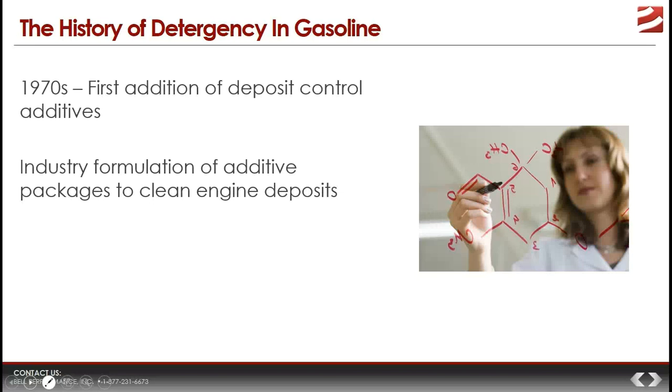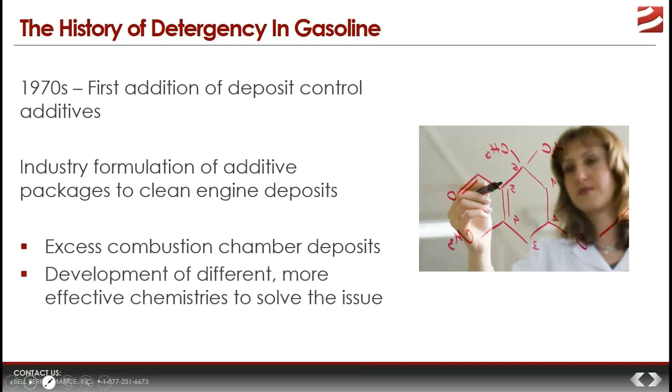Unfortunately, what they found was that if these packages were really effective at cleaning injectors and valves, the converse downside was they resulted in an excess of combustion chamber deposits. This problem was so bad in some engines that there was mechanical interference between the pistons, valves, and cylinder heads, resulting in engine failure. The industry responded by developing different detergent chemistries proven effective at removing injector and intake valve deposits while also limiting the buildup of deposits in the combustion chambers.